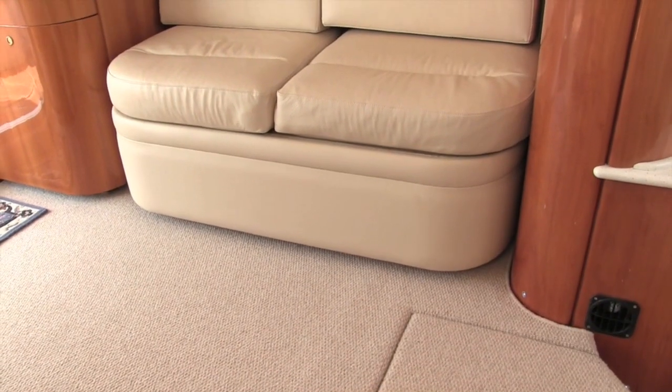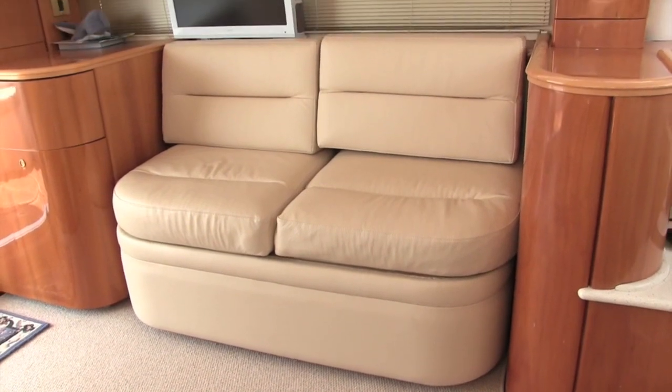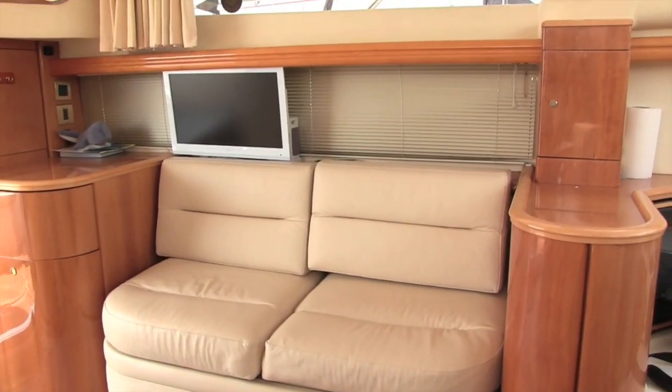Talking of options, there are a couple of things to look out for in these Princess 40s. The settee on the port side makes this a very sociable area, but there was an option to have a sideboard there with a TV and a VCR — it was a VCR in those days — and an ice maker built in, so you had more storage but lost a bit of the seating as a result.